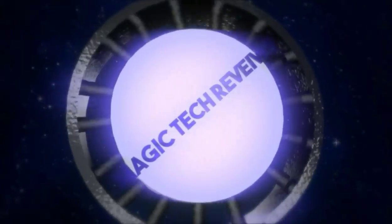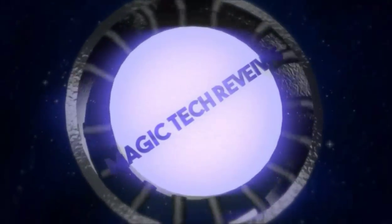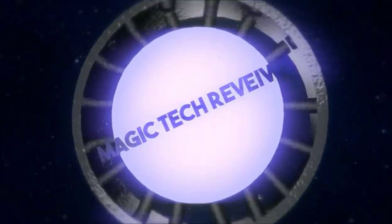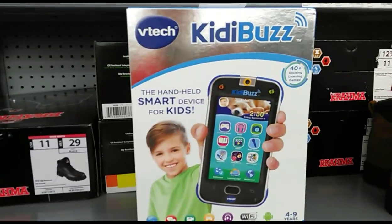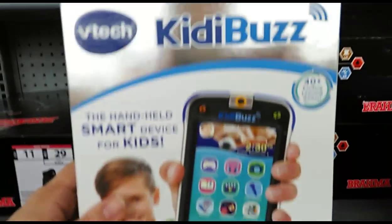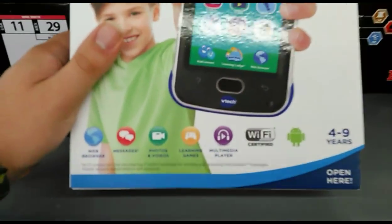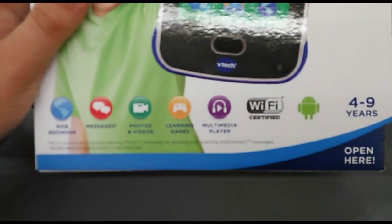Hey, what's up guys, John from Magic Tech Review. So I'm at Walmart and I just so happened to come across a phone. It's called the VTech Kitty Buzz — apparently it's a handheld smart device for kids, so yeah, why not.